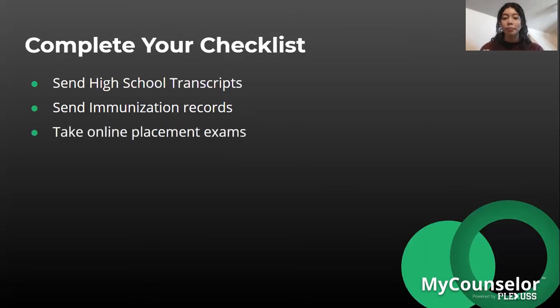You may also need to take online placement exams — not every placement exam will be online, but some are. Additionally, many universities have pre-orientation tasks they want you to complete, such as watching videos or completing surveys, usually done before orientation which takes place during the summer.